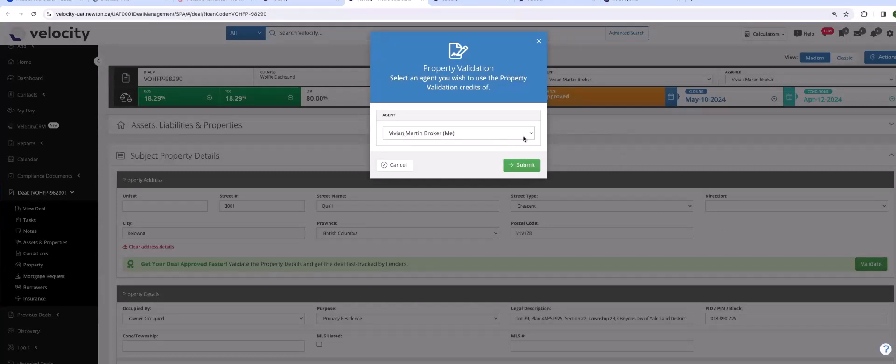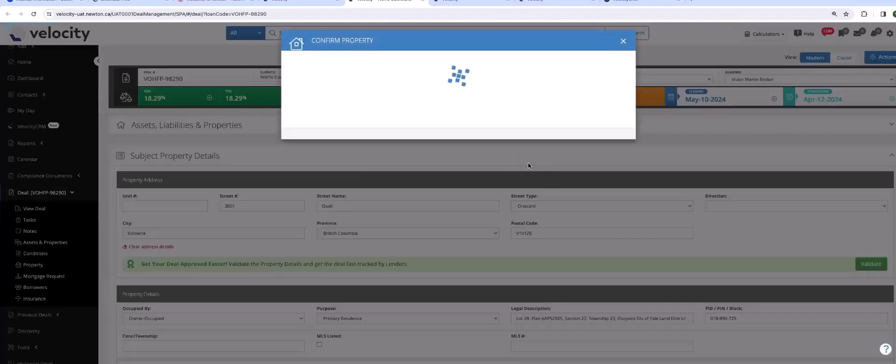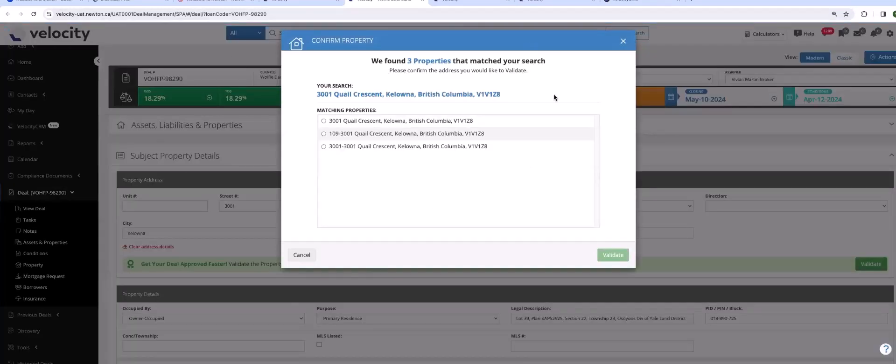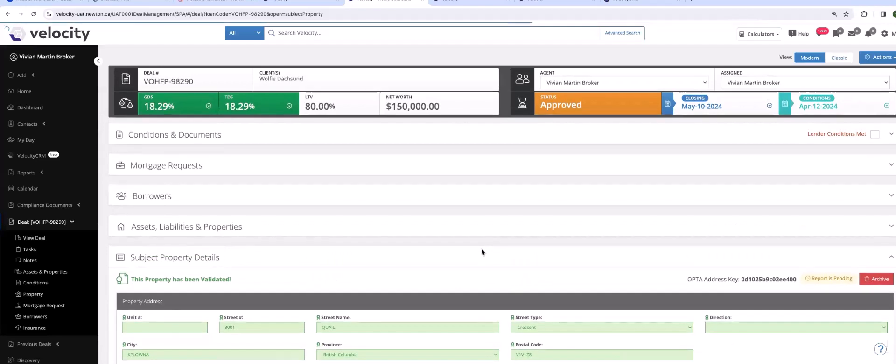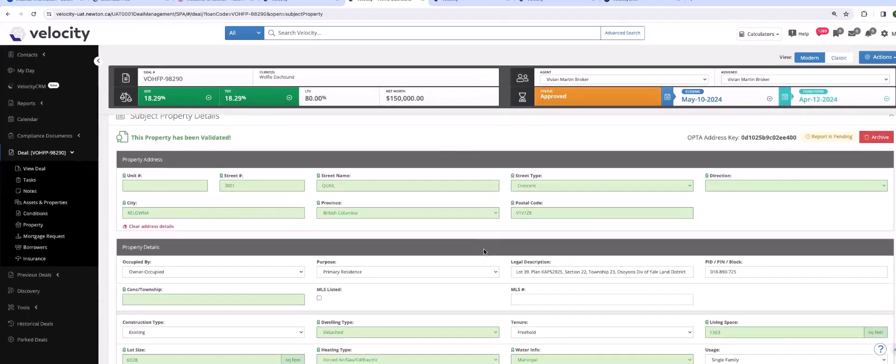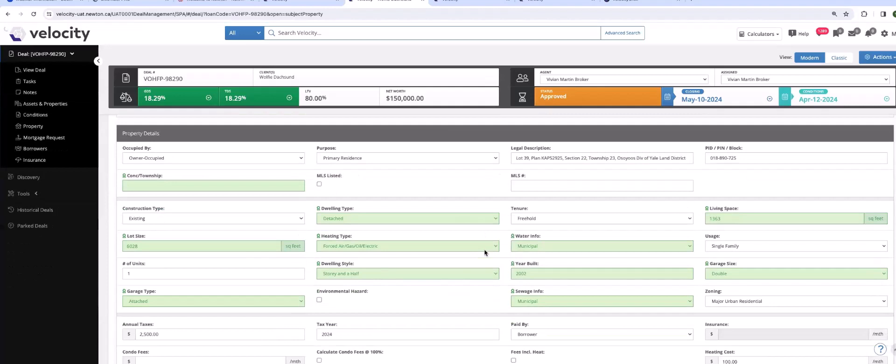I've keyed in the property. The next step is simply clicking Validate. It's going to confirm you have actual credits — remember if you work within a team you can be sharing these credits. Press Submit, and this is where Velocity is connecting with Opta. Make your choice as to what property and click Validate. All the information is being populated, highlighted in green, and is now available right here in the data to forward when you make your submission to the lender.